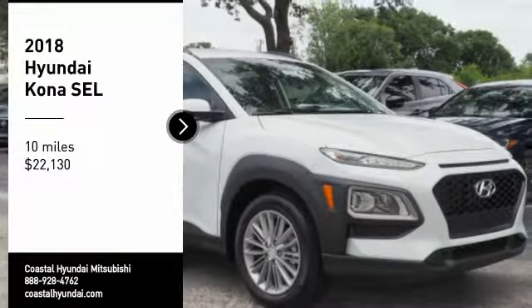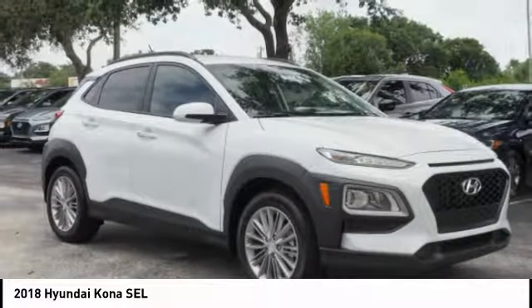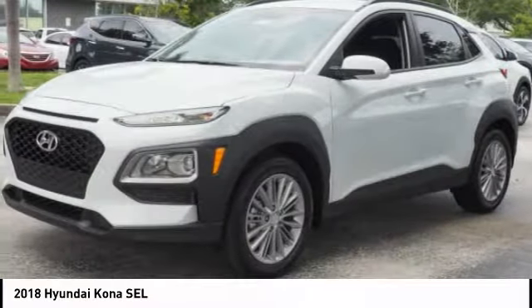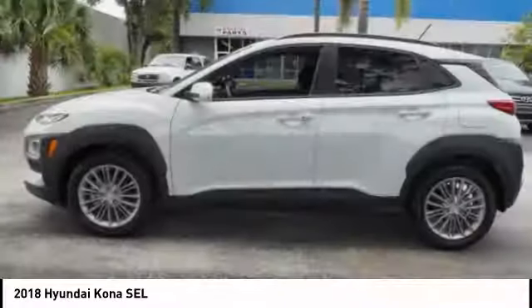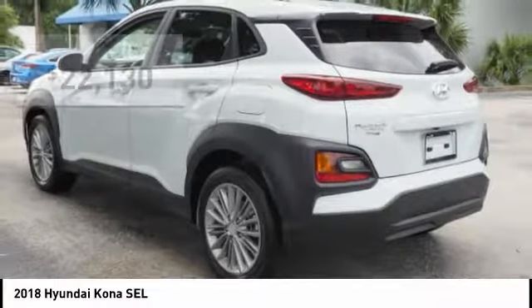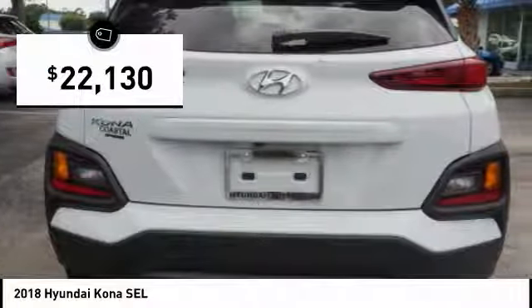Make a great choice today with the 2018 Kona. The Hyundai Kona provides a wide variety of functionality in a small SUV body. The energetic design is perfect for those looking to marry their adventurous side with their urban lifestyle, and is priced below $25,000.